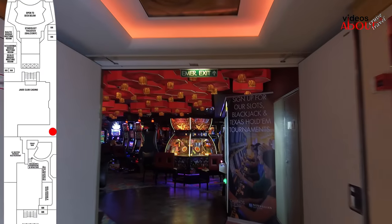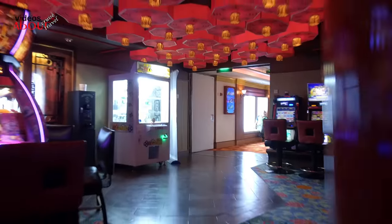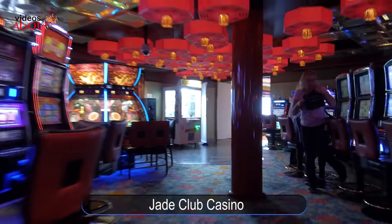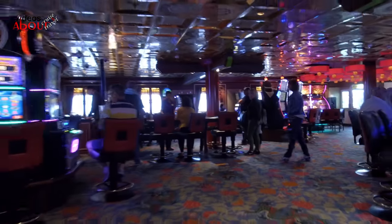Moving forward is the Jade Club Casino. Do you feel lucky? You can choose between roulettes, blackjack, craps and let it ride, or a variety of new and popular slot machines.